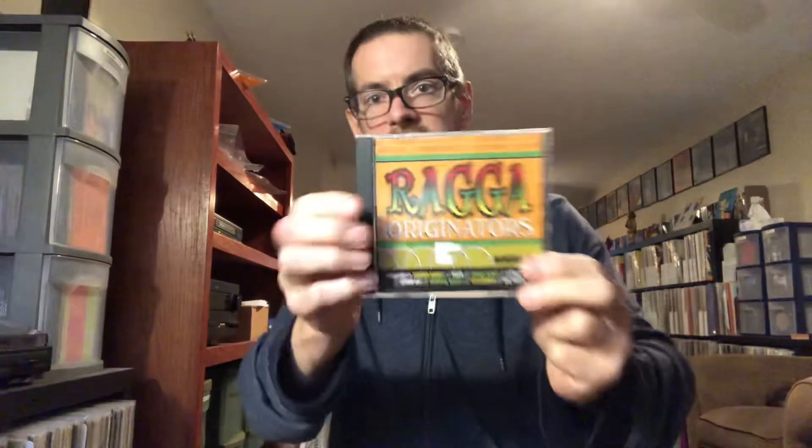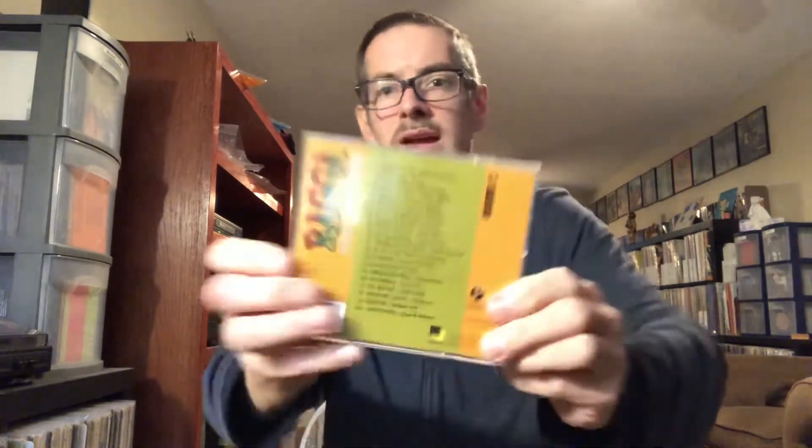And we got some reggae here — reggae CD. Shabba Ranks, Red Dragon, Lieutenant Stitchy, Little John again, Admiral Bailey, Yellow Man, Big Youth, Dillinger — big 80s and 90s names on there. And some mixes of course — Trish's Christmas mixes, Rocktober 2020, 80s grooves. Yeah, definitely some classics on there I remember from back in the day. Thank you so much Trish, we'll be enjoying these. You are too kind.